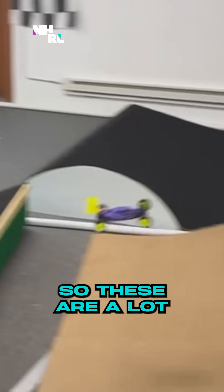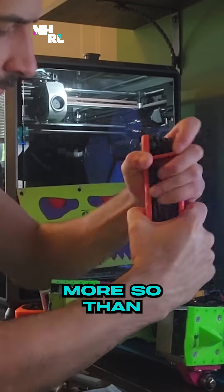I was into RC cars growing up, so these are a lot like RC cars, more so than what people would picture as a robot.